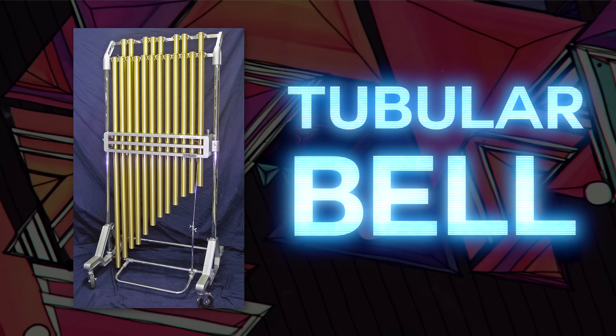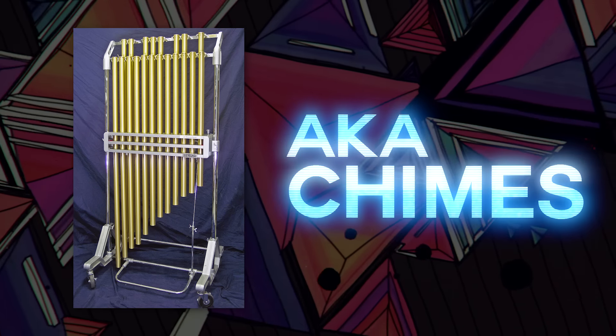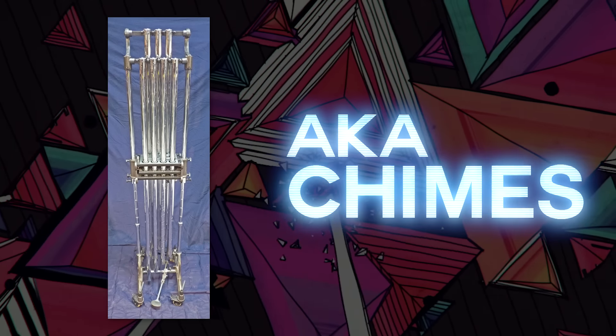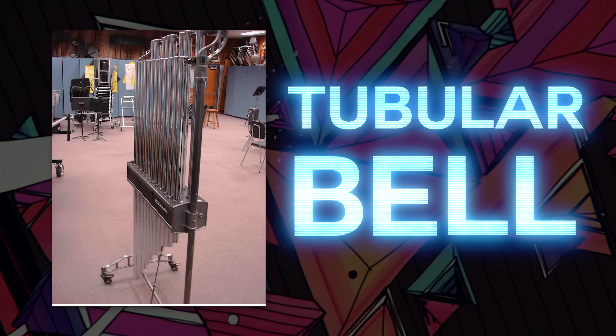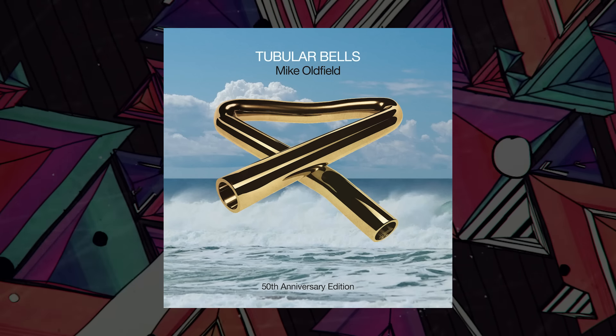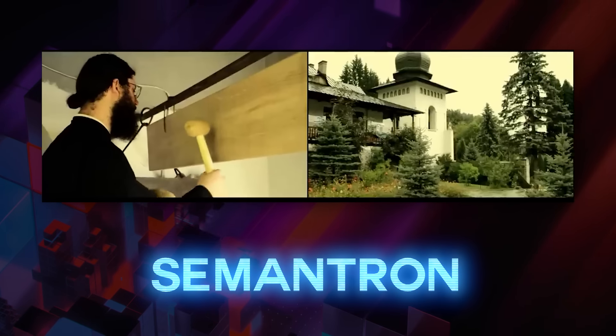Next up is the tubular bell, which confusingly is also known as chimes. I usually think of chimes as higher pitch, but Wikipedia says they're called chimes, so whatever. You've definitely heard these before, either in classical pieces or this absolute banger by Mike Oldfield named after the instrument.